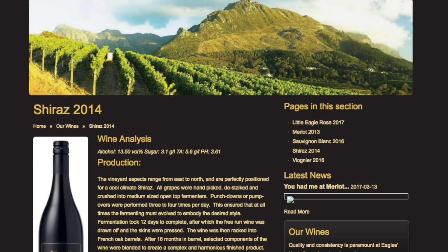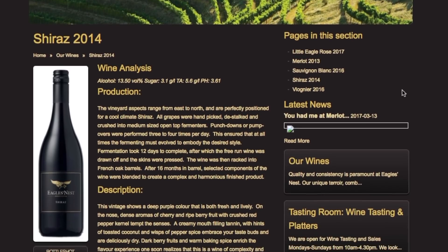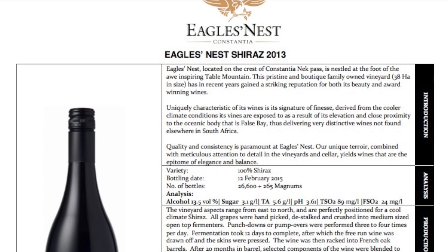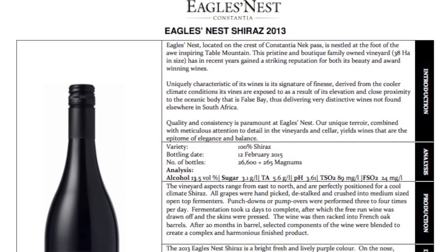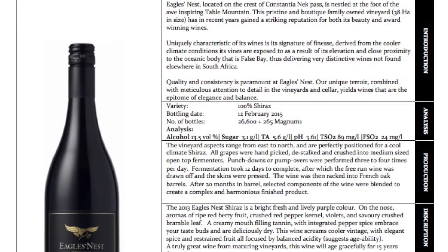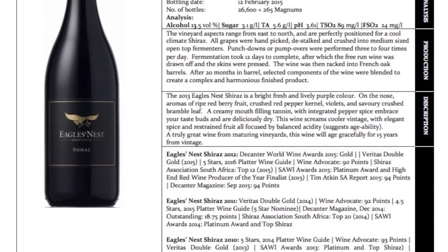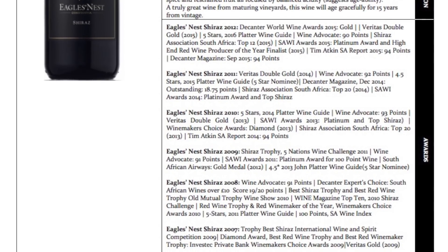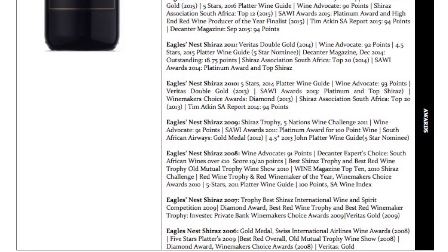They have definitely won a ton of awards. Uniquely characteristic of its wines and its signatures of finesse, derived from the cooler climate conditions its wines are exposed to as a result of its elevation and close proximity to the ocean body that is False Bay. Thus delivering very distinctive wines not found anywhere else in South Africa — you definitely taste that in the wine itself, especially if you know wines in that area.